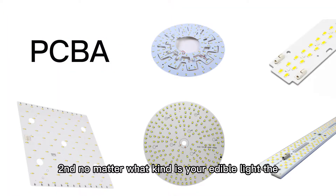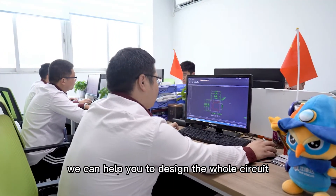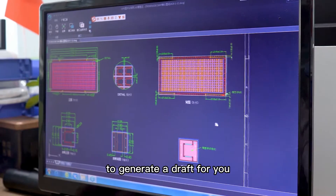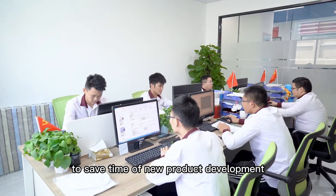Second, no matter what kind of LED grow light — corner light, bar light, or others — or if you want to design your own new light, we can help you design the whole circuit. We will generate a JAT for you, which is very convenient for those who want to save time on new product development.